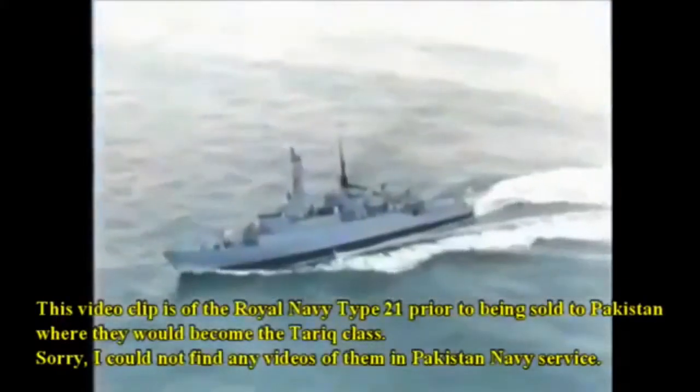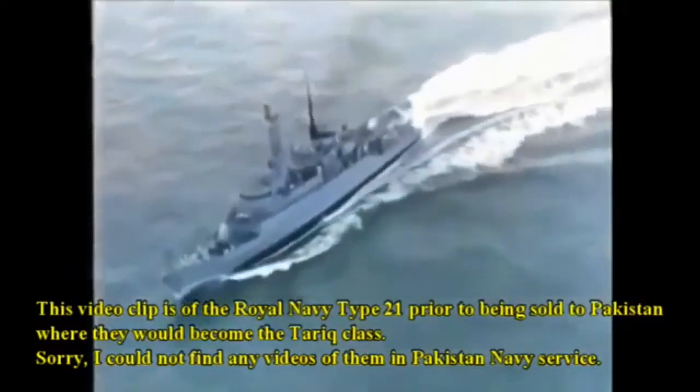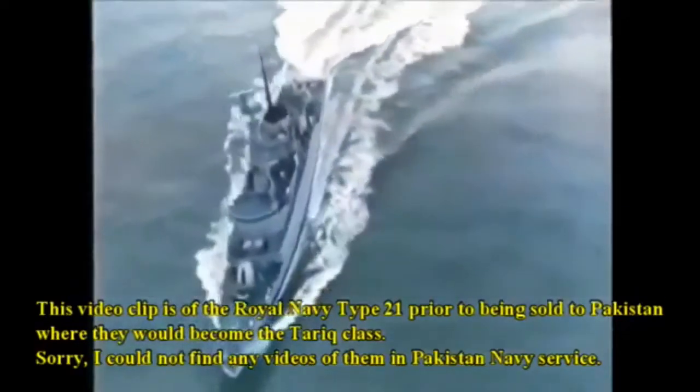This video clip is of the Royal Navy Type 21 prior to being sold to Pakistan, where they would become the Tarek Class. I could not find any videos of them in Pakistan service.